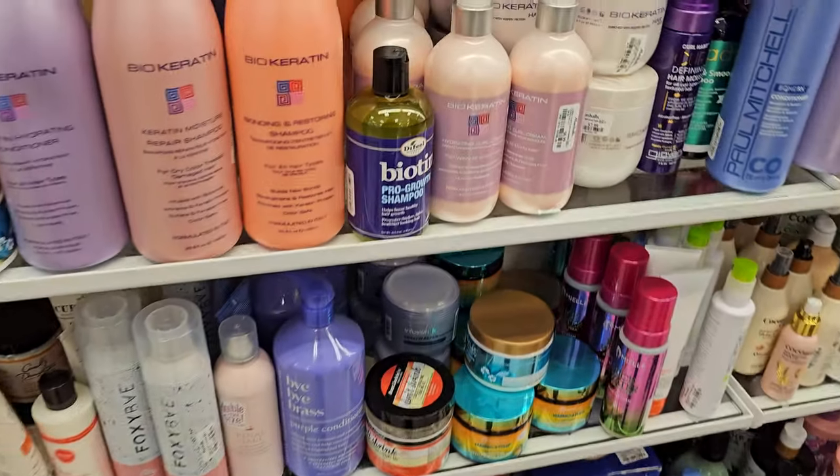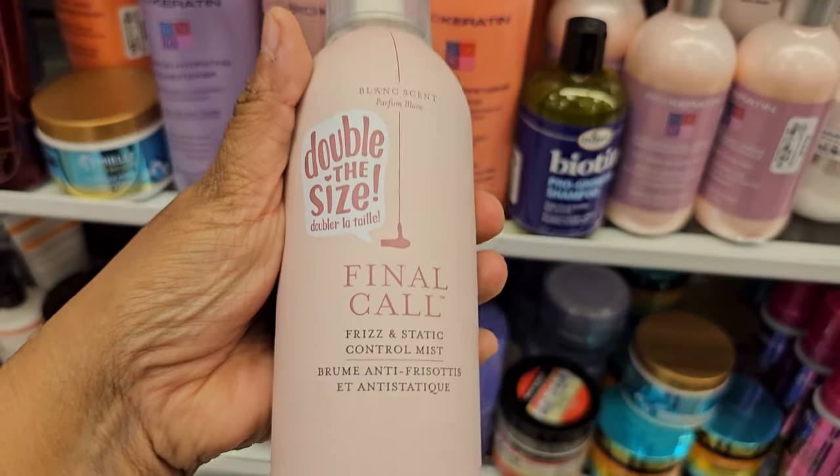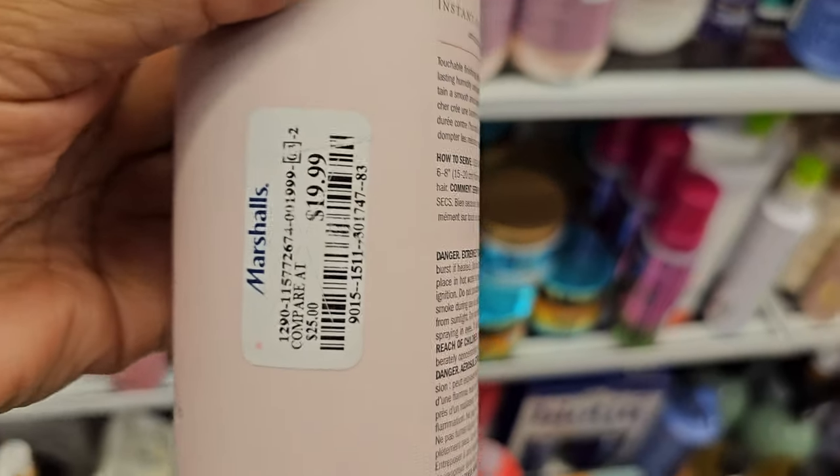Or just leave it in. We have Dry Bar final call frizz and static control - double the size. And this one is $20.